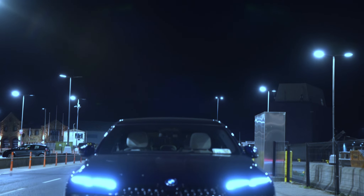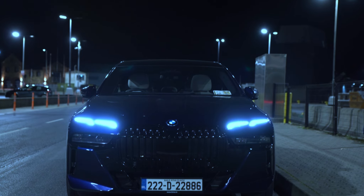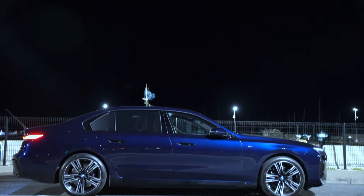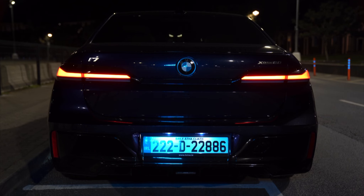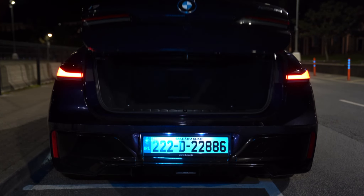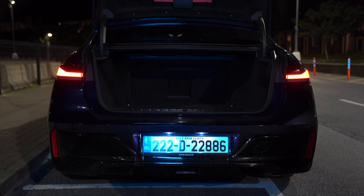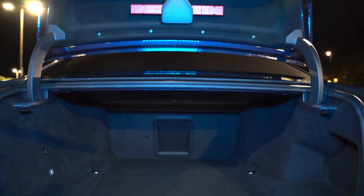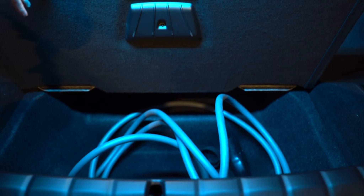Here we have the i7 xDrive60 M Sport — the fully electric top-of-the-line saloon from BMW. It may have slightly less boot space than the EQS, and it misses out on the hatchback usability, but it does have around 500 litres of boot space. While it may not have the near-flat floor of the EQS, the i7 makes up for it with a stronger exterior design and driver enjoyment.